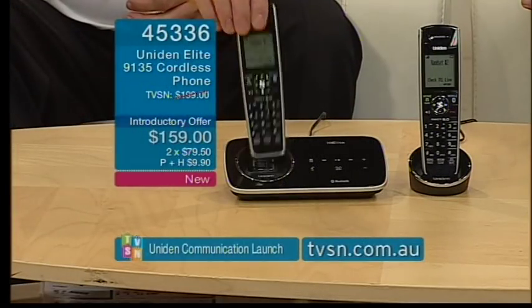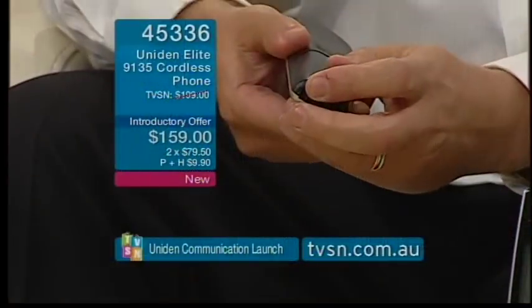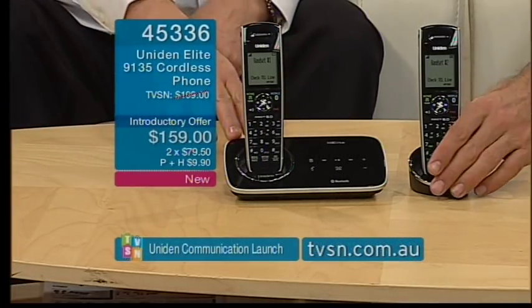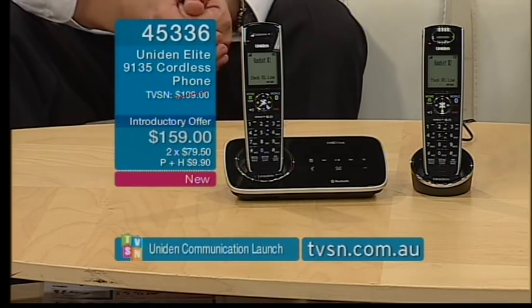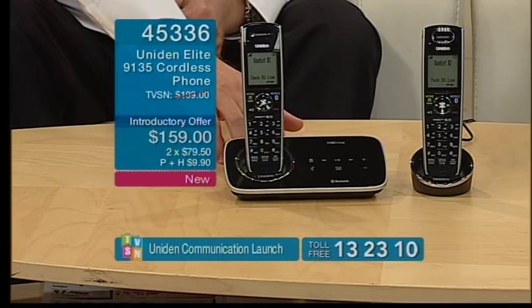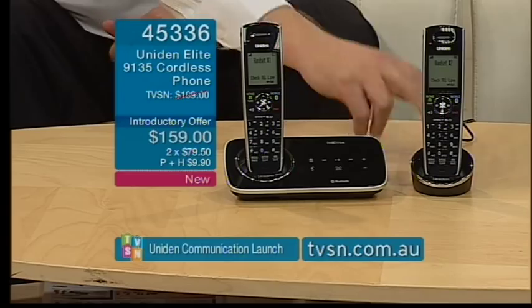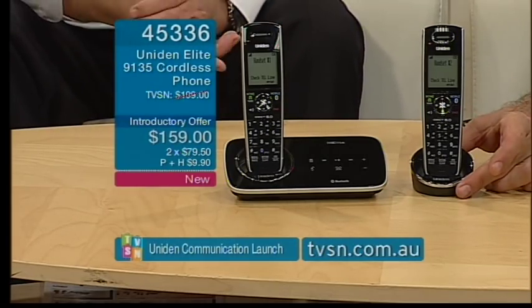Setup is straightforward: unpack from the box, place the batteries in the back of each handset and clip the cover on. Plug the power cable into the power point — both handsets have individual power cables. The main base connects to the telephone line socket in the home, and the auxiliary handset can sit anywhere else where there's a power point — it doesn't need a phone line.